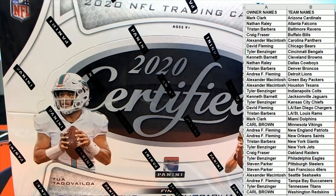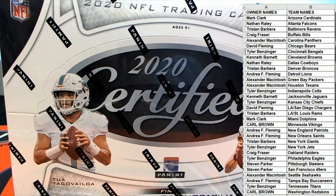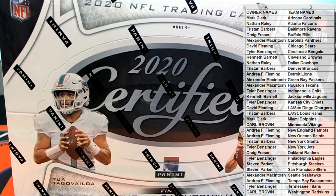Any trades in a break, guys? No trades. All right, good luck everybody, here we go. Let's see what we got here in Certified Football.